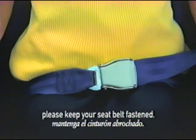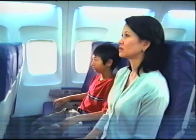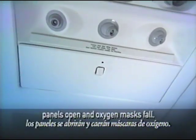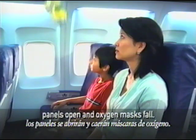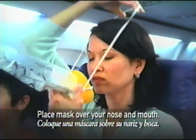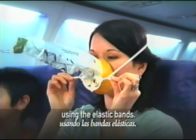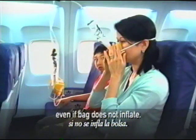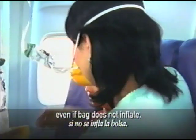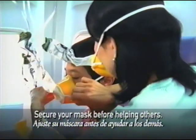Even if the seatbelt light is off, please keep your seatbelt fastened in case we experience unexpected rough air. If cabin pressure changes, the panels above your seat will open and oxygen masks will fall. Reach up and place the mask over your nose and mouth and tighten around your head using the elastic bands. Oxygen is flowing even if the bag does not inflate. Please remember to secure your own mask before helping others.